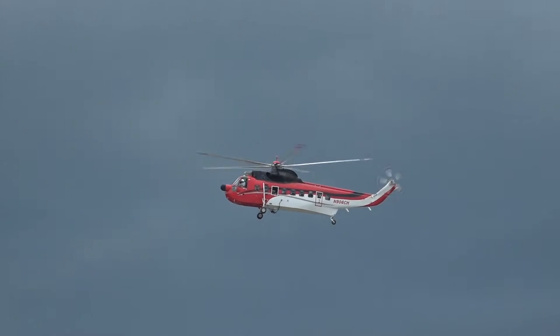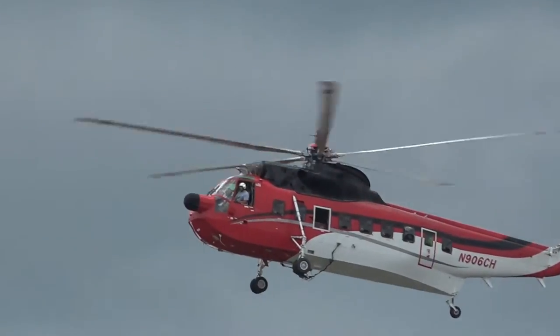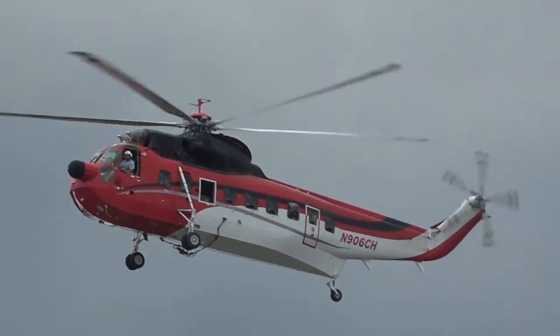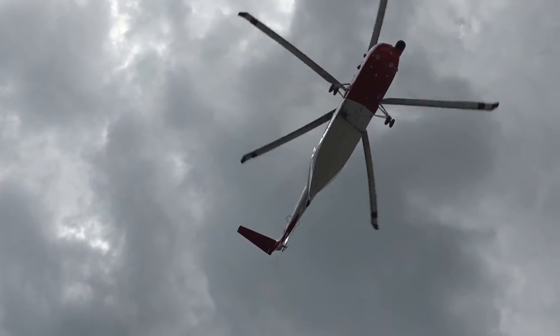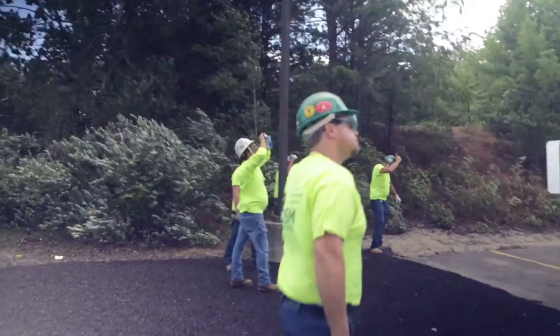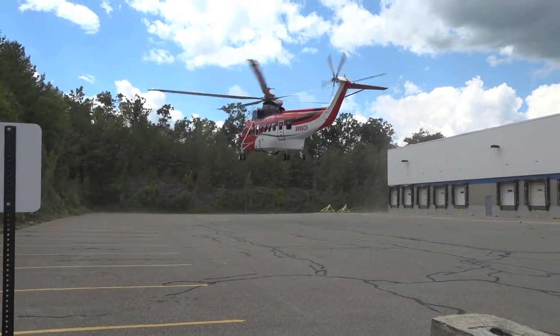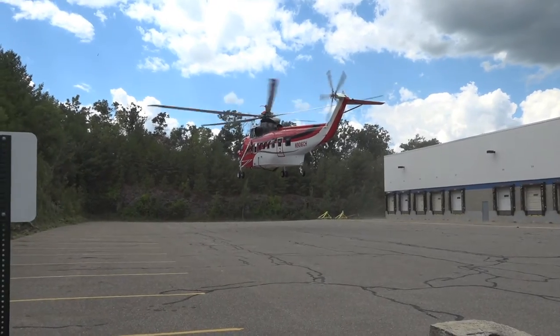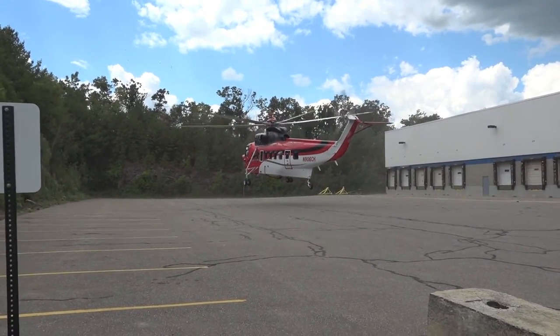The crew takes a moment to assess the situation, then the helicopter comes in to land. The enormous rotary blades produce a wash of near-hurricane-force wind that blows 90-foot-tall trees practically sideways. The crew has to brace themselves just to stay standing, but it's also a good indication that DSM has brought in the right machine to get the job done.